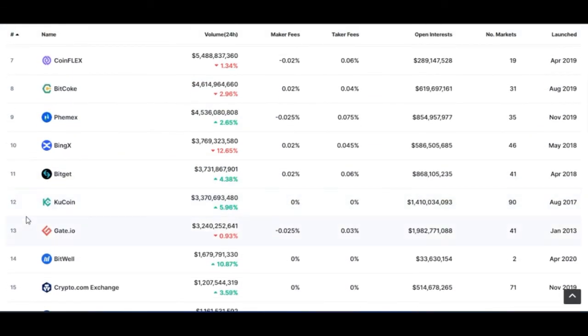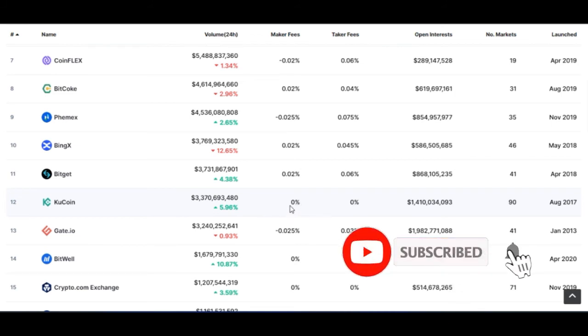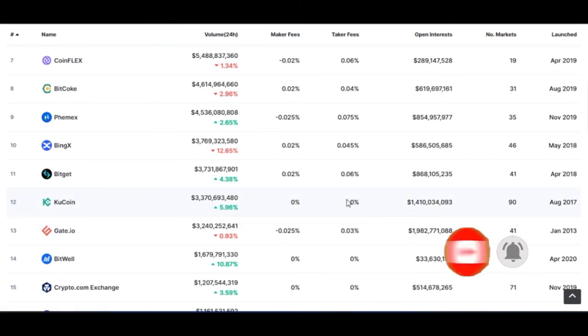The last exchange I mentioned is KuCoin. KuCoin is ranking number 12 when it comes to derivative trading. They do charge fees for both maker and taker, though the exact statistics aren't displayed here on CoinMarketCap. This may be because of the nature of trading activity on KuCoin — when trading futures on KuCoin, you don't see options like isolated or cross margin in the same way. Nevertheless, KuCoin equally charges a very low fee.